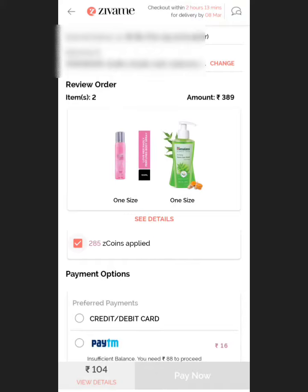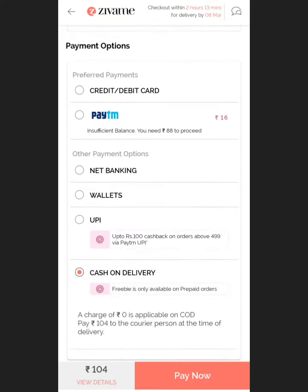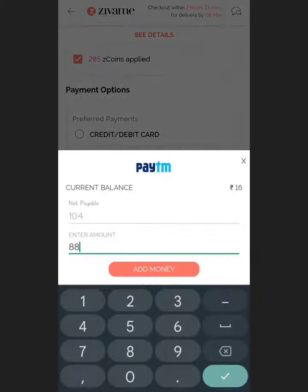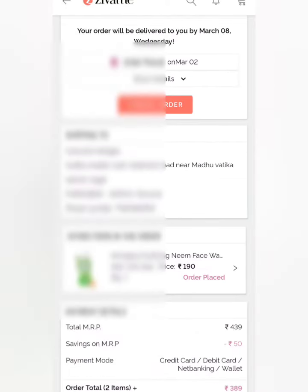I apply the total value of 104 rupees. Now I can do cash on delivery payment, but here I will buy it with Paytm, since freebies are only applicable on prepaid orders. So I will do it with Paytm, and if I get freebies, I will get it free. I have successfully made the payment — I only paid 104 rupees via Paytm, and the rest of the 285 rupees was covered using Z coins.